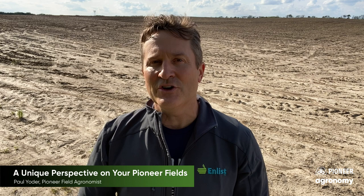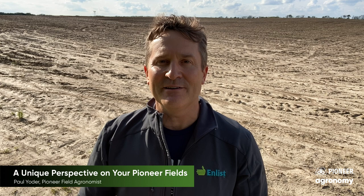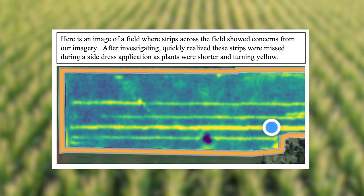So again, if you are unfamiliar with this or don't know if you have fields in Granular Insights, I do encourage you to reach out, because if you're planting Pioneer Seed, you'll definitely have some acres available to you, and it'll be something I would encourage you to look at.